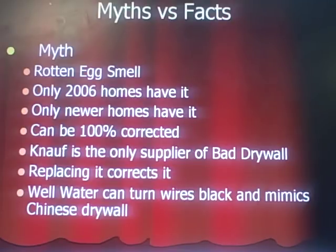People believe the company Knauf — K-N-A-U-F — is the only supplier of bad drywall. I've heard that. That also is a myth. And replacing all the drywall corrects the problem — that's a myth as well. One that's really popular is that well water can turn wires black and mimic Chinese drywall, and that is 100% incorrect.